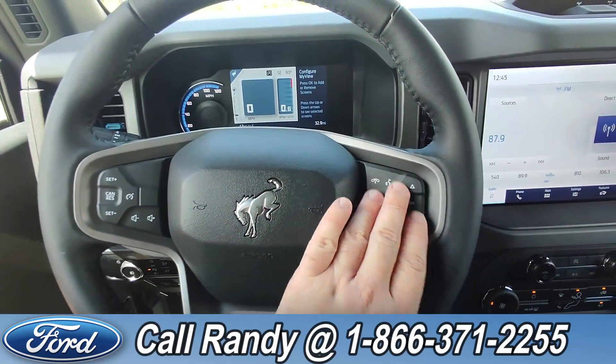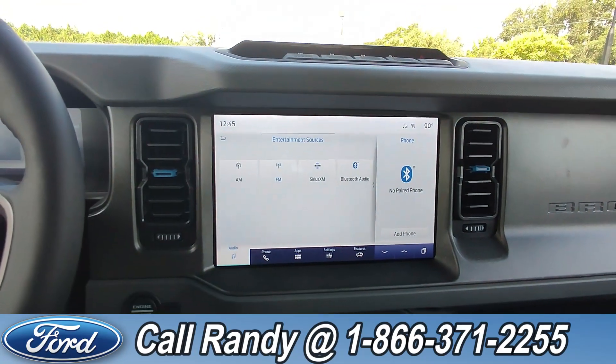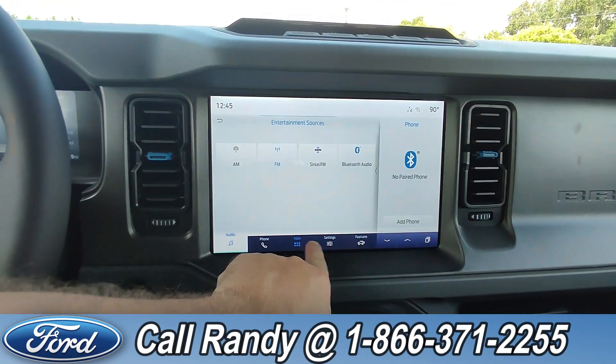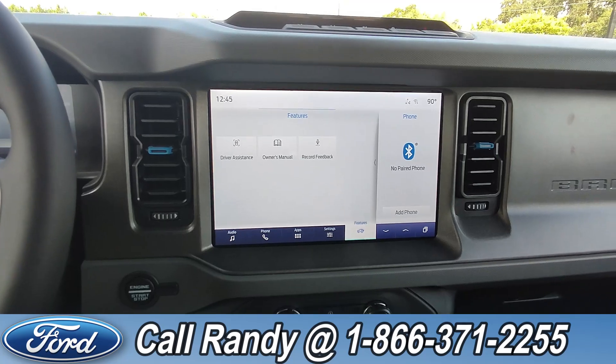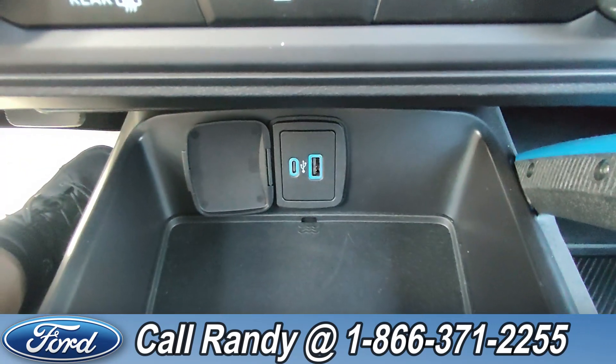On the steering wheel you have your cruise, media, phone, and other controls. Going over to the dash there is a touchscreen with AM, FM, radio, Sirius XM, and Bluetooth, not to mention access to apps and other features. And down here you have a USB-C and USB-A port.